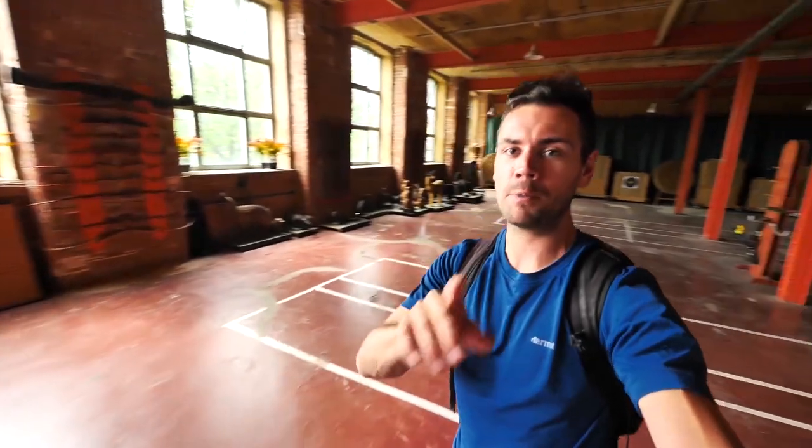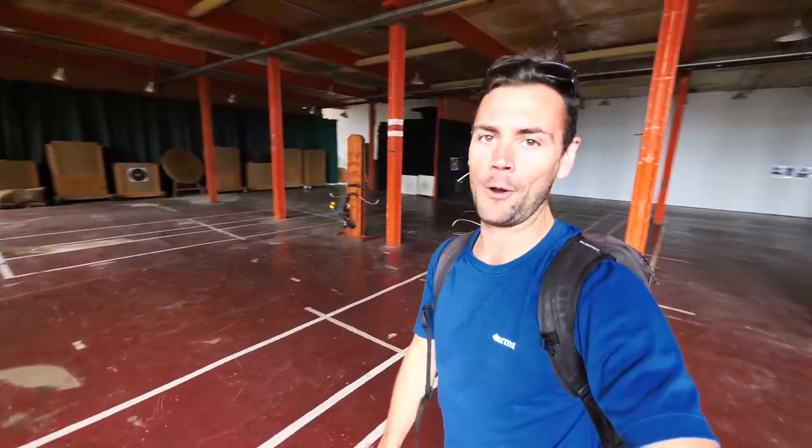During our tour of Spinnerei, it turns out that some of these big loft spaces are rented out to private businesses. This one is an archery business — how cool is that? You can take a break from your painting and your studio time and shoot some arrows.